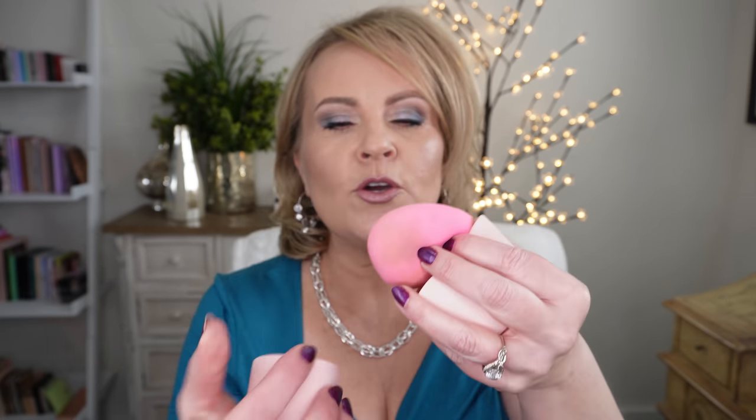Another one is this silicone holder for your makeup sponges. When I use my makeup sponges, they still have makeup on them and they're still a little bit wet. This has saved everything else in my makeup bag from getting that extra foundation on it. You just put it down in there — it's pretty big and still has a lot of room. You put the top on, it's ventilated, and it's not getting all over your other makeup. I really have enjoyed that one.